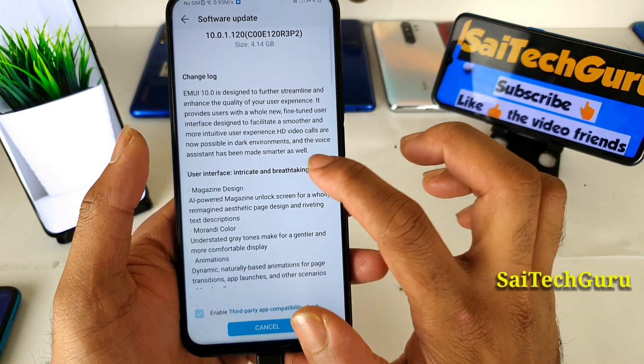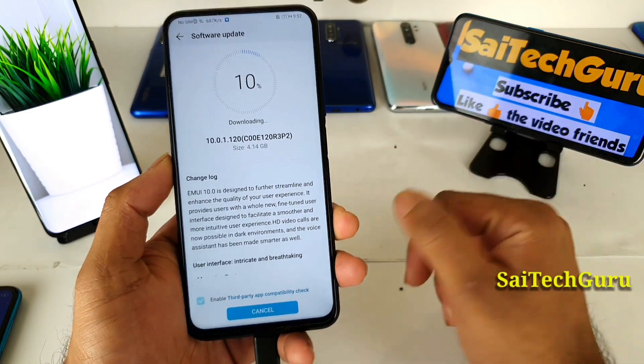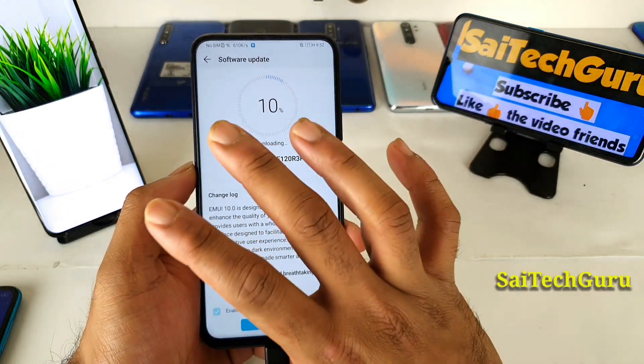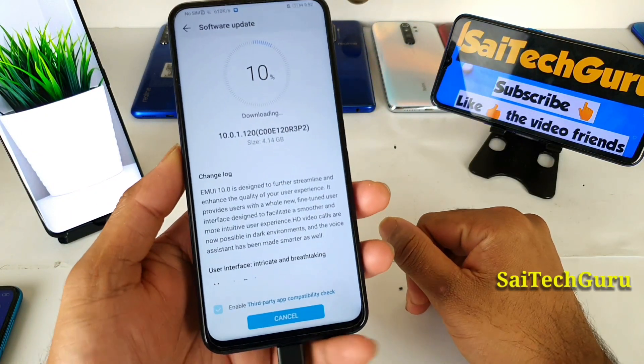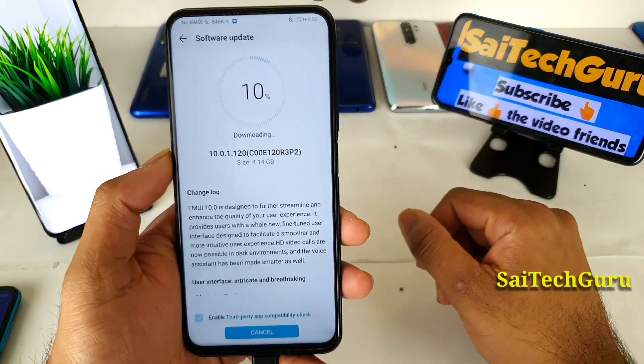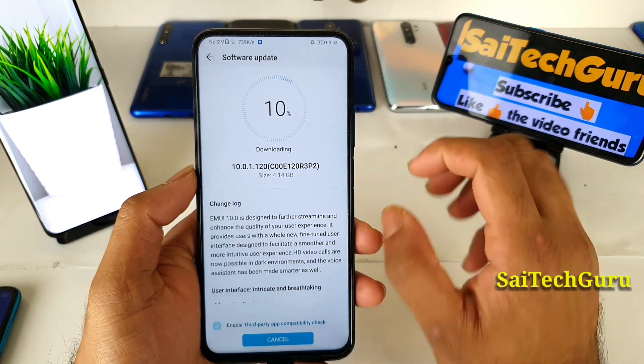Let's see if there's a dark mode in EMUI 10, because if there is, I'll try to compare it side by side with other smartphones — dark mode with RealMe UI and dark mode with Redmi — to see how they perform.